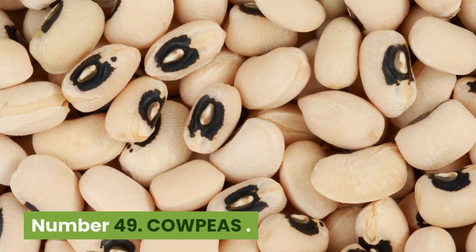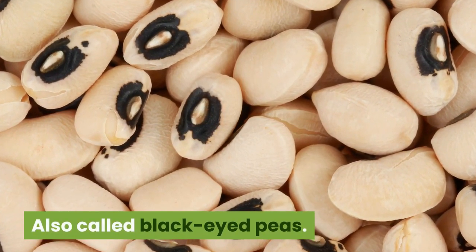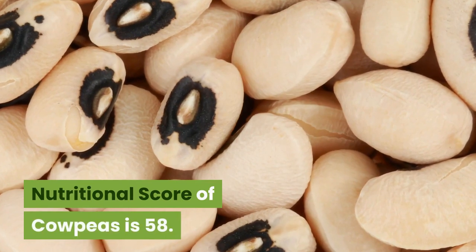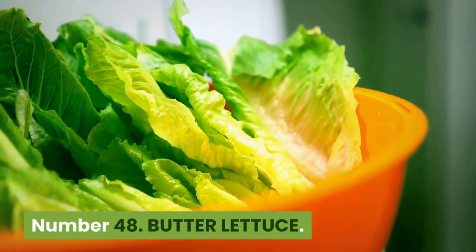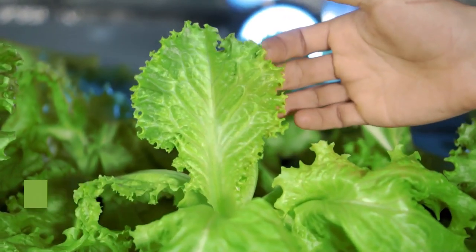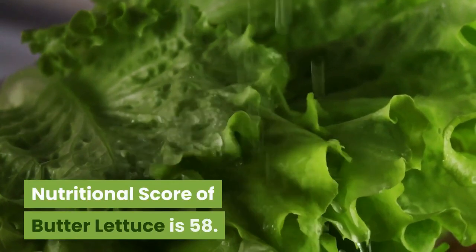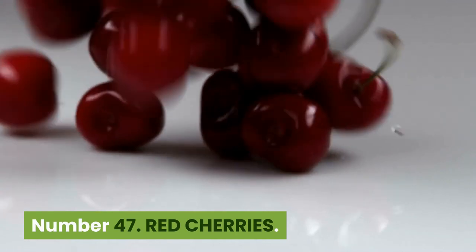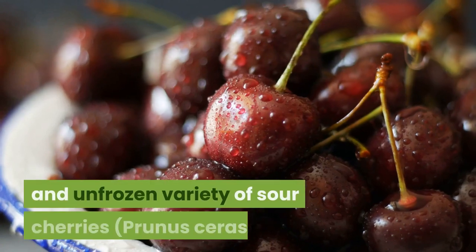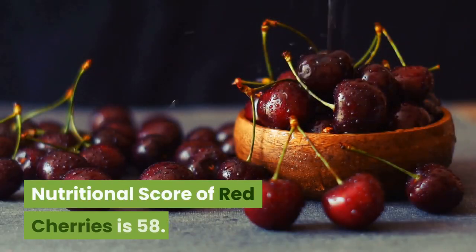Number 49: Cowpeas. 44 kilocalories, 68 cents per 100 grams. Also called black-eyed peas. As with many legumes, high in carbohydrate, containing more protein than cereals. Nutritional score is 58. Number 48: Butter lettuce. 13 kilocalories, 39 cents per 100 grams. Also known as butterhead lettuce, including Boston and Bibb varieties. Few calories. Popular in Europe. Nutritional score is 58. Number 47: Red cherries. 50 kilocalories, 33 cents per 100 grams. A raw, unprocessed and unfrozen variety of sour cherries, Prunus cerasus. Native to Europe and Asia. Nutritional score of red cherries is 58.